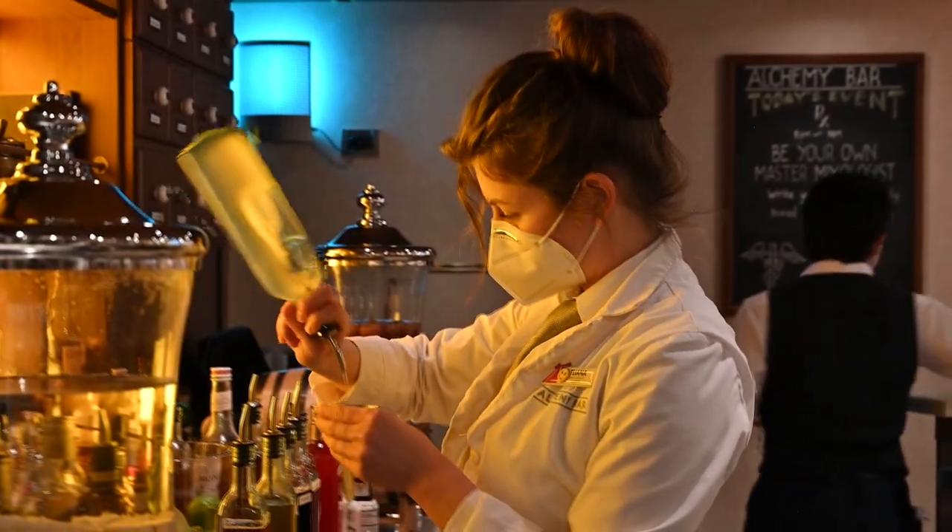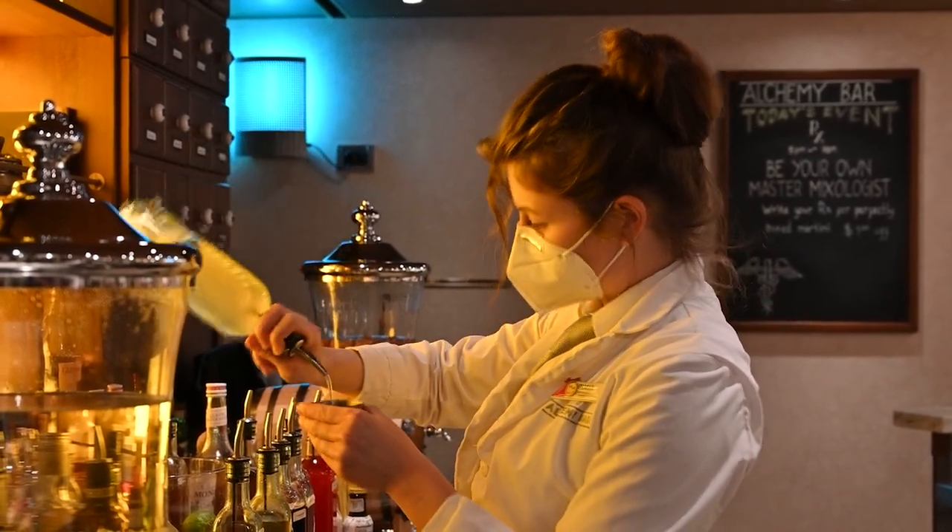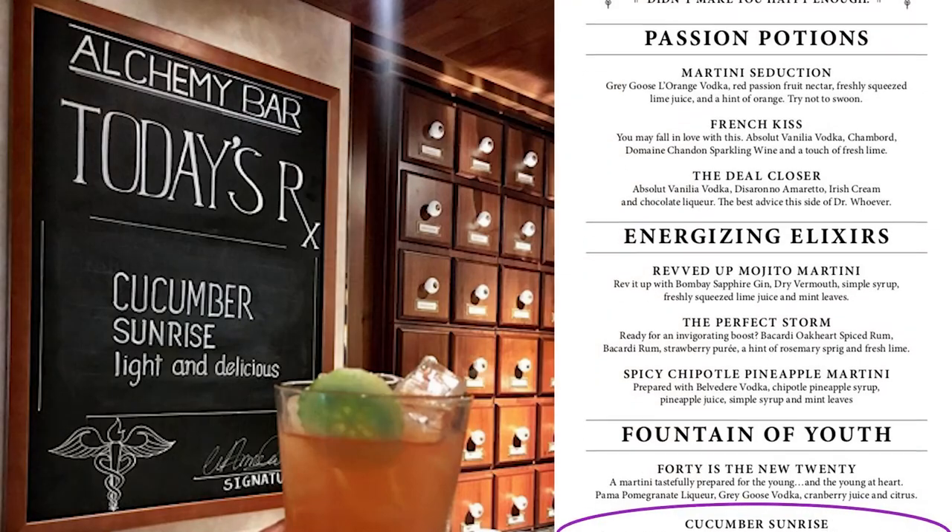Today we're on board the Carnival Panorama, and our mixmaster Tiana is going to show us how to prepare one of the most requested drinks at the Alchemy Bar — the refreshing Cucumber Sunrise.